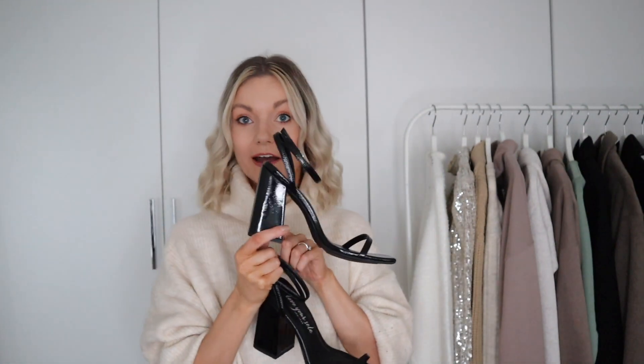I've also got some heels for the party season — I wanted to invest in a comfy pair. New Look shoes are always so comfortable and they last me for years. I love these — they're a patent minimal style with a square toe and chunky block heel. I've been wearing them around the house and they're so comfy. Even though they look really high, the chunky heel makes them so much more wearable. These are going to be my dancing shoes!